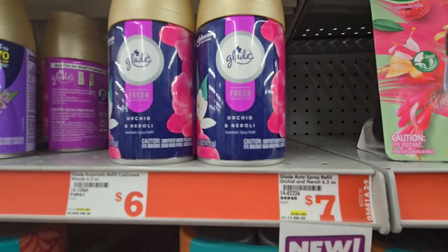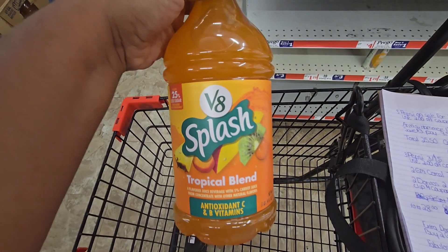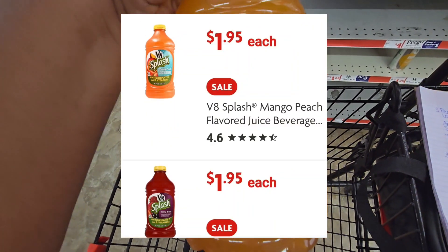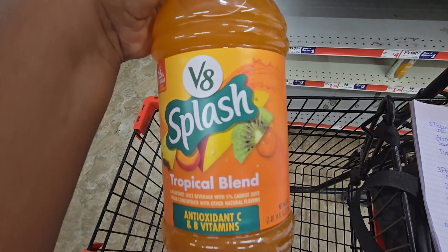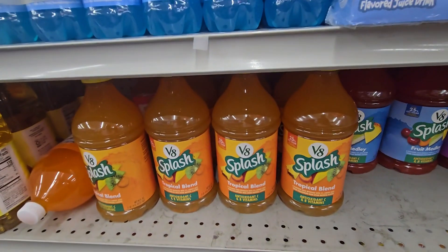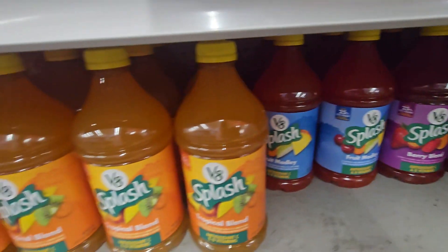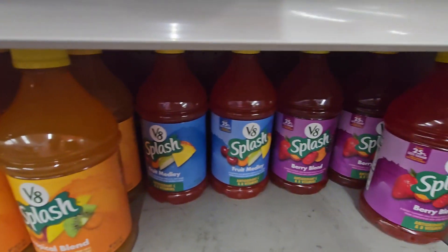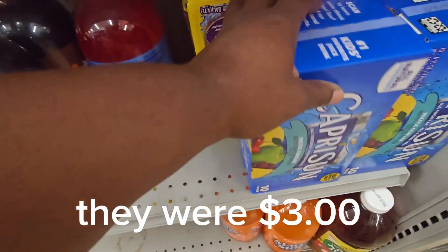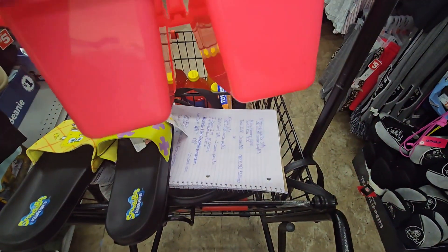The V8 Splashes at Family Dollar are $1.95. I just scanned it and it popped up in the app at $1.95. Here are the other flavors in the V8 Splashes - we all know V8 Splashes are usually expensive, so $1.95 is a great deal. I'm about to bring these up because it's showing in-store only.